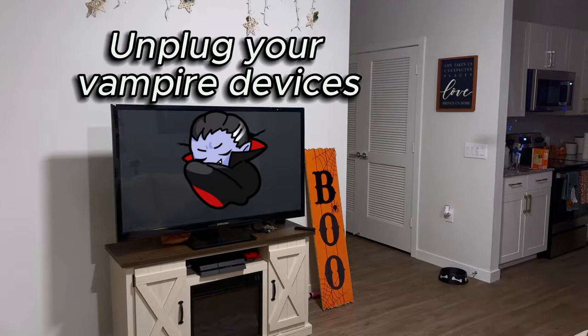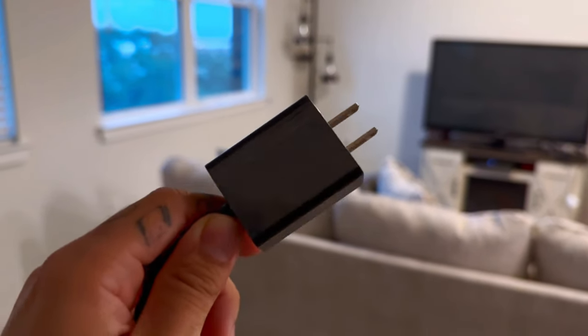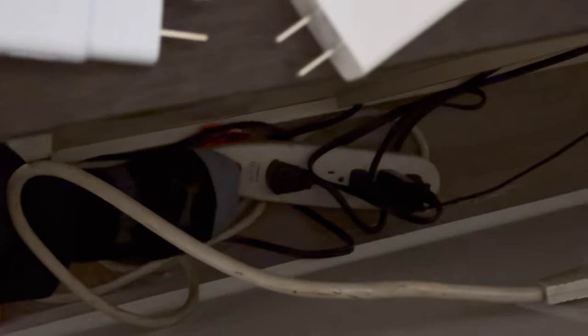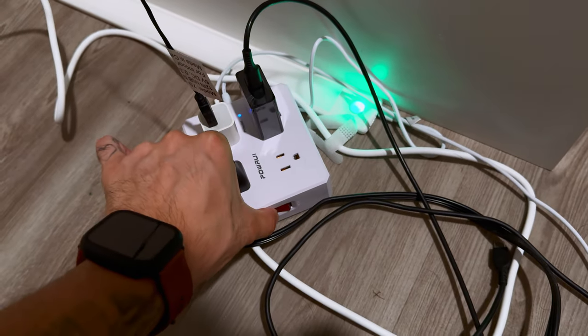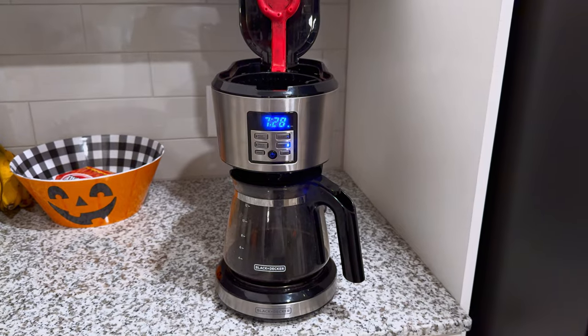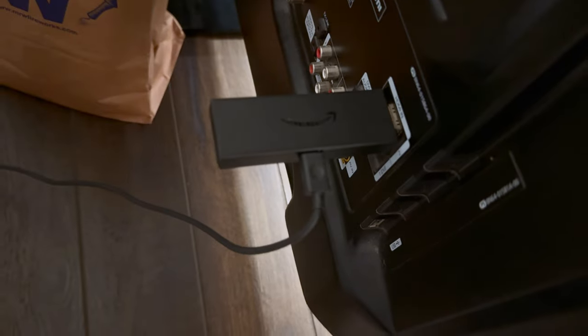The first common tip is to unplug your vampire devices — like those with connector boxes or light indicators — to stop the constant energy draw. And if you have them, you could use power strips to turn off multiple electronics all at once instead of having to unplug one by one. Some examples of vampire devices would be TVs, coffee makers, video game systems, streaming devices, and computers.